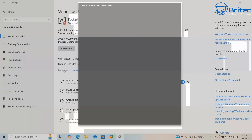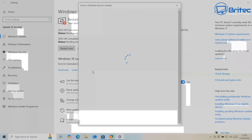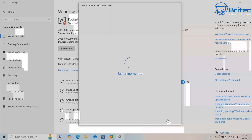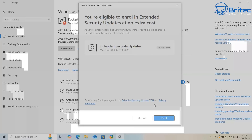You can see this PC doesn't currently meet the minimum requirements, so what I need to do is enroll to extend for one more year. I'm going to click on Enroll. You should now see 'Enroll in the extended security updates - stay protected.' It's telling you that support will end for Windows 10 on October 14th 2025. That means you will not receive any more support after that date unless you enroll in the extended security updates program. I'm going to click Next and we will soon be able to enroll, giving us an extra one year.